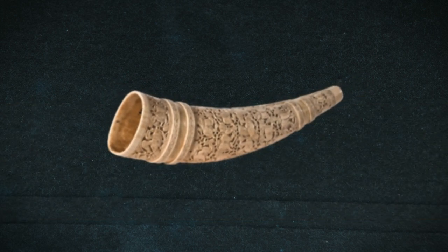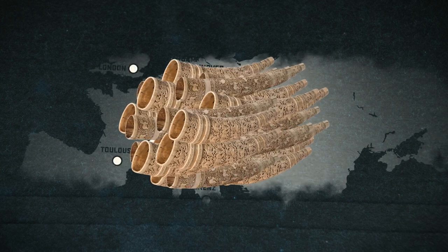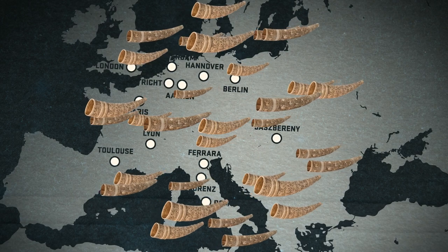Oliphants are sounding horns made of ivory. There are about 30 of them preserved in Europe. All of them were produced around the Mediterranean Sea, but the artists and purchasers are unknown.